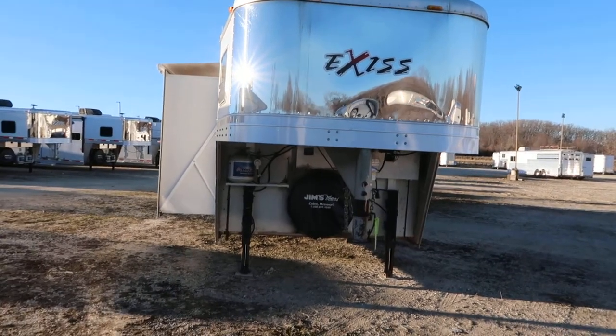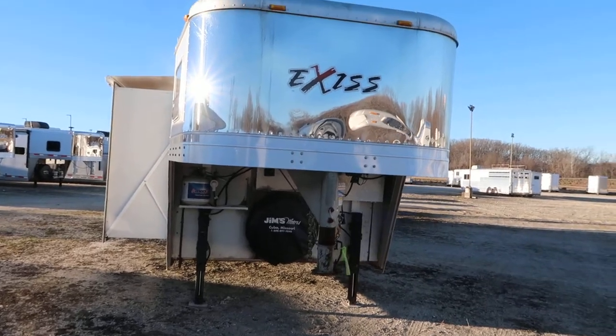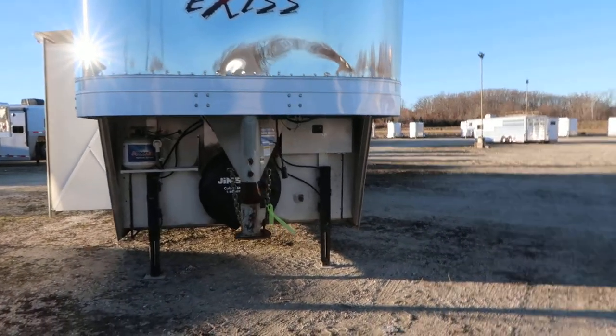Hello folks, it's Phil from Jim's Motors in Cuba, Missouri. What we're looking at here today is a 2005 Exus four-horse with 14-foot shortwall.